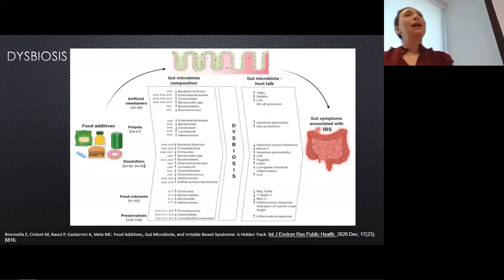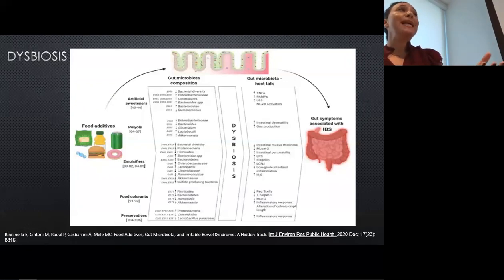Looking at irritable bowel syndrome as a specific example, eating certain things we shouldn't reduces some beneficial species and increases less beneficial ones. This can lead to a lot of symptomatic patients experiencing bloating, nausea, diarrhea, and constipation. But there's also stuff going on under the surface — like decreased thickness of the lining of the intestine, meaning we're not able to absorb nutrients properly. It also increases permeability — remember those concrete blocks with holes in them — and it can increase low-level intestinal inflammation, which then leads to other health problems.